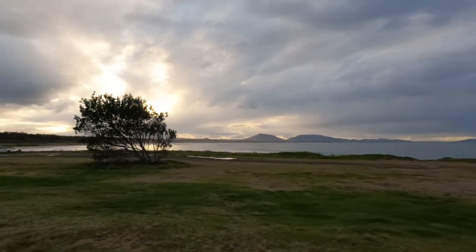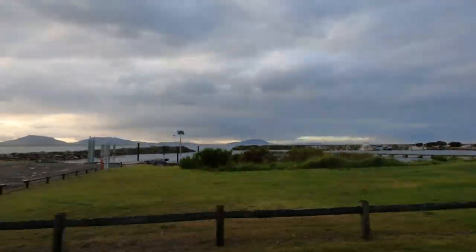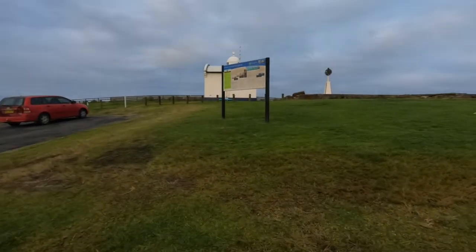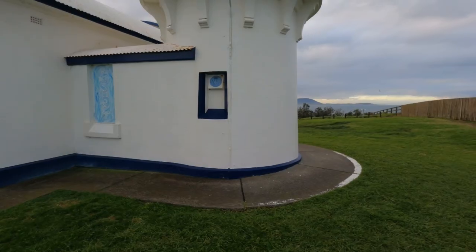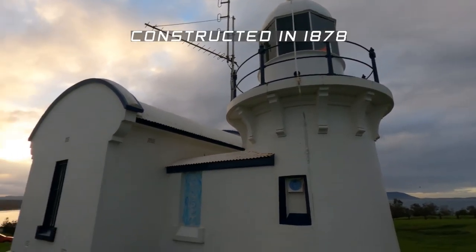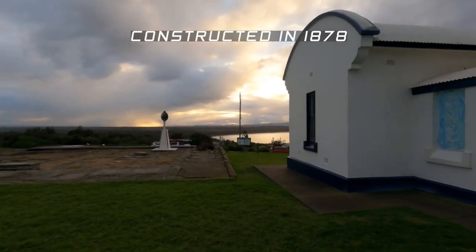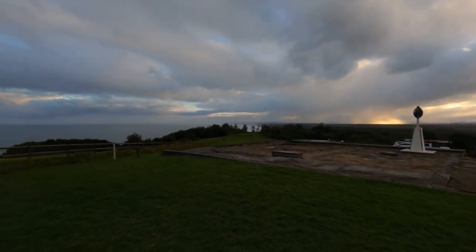After getting lost today, we've finally arrived at Crowdy Head Lighthouse. This is an active lighthouse. You can walk around it, you can enjoy the absolutely beautiful views. You aren't able to go inside it. But just experiencing this great location at sunset, it's well worth the trip. And it's not too far out of town.